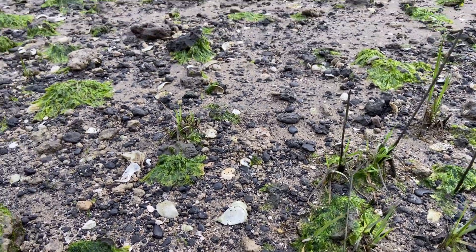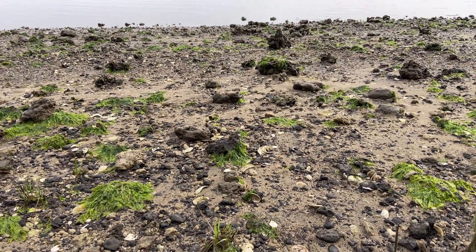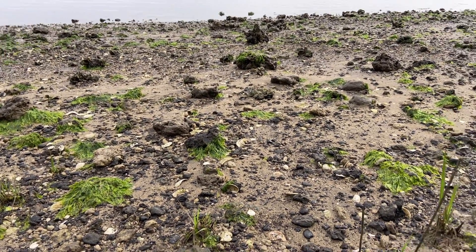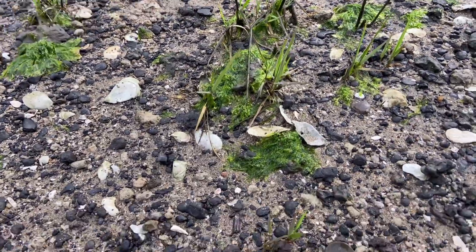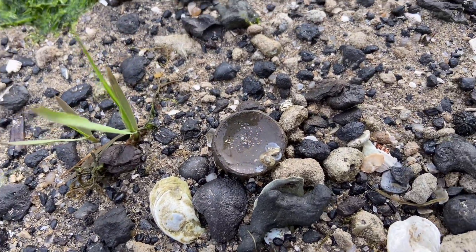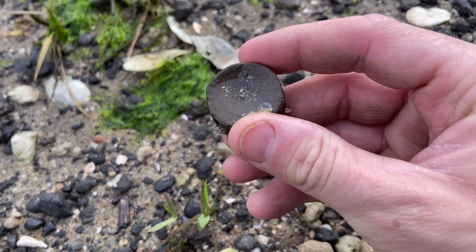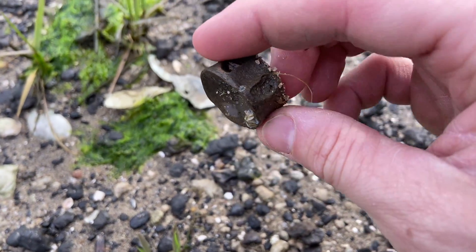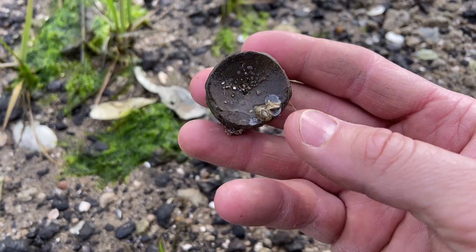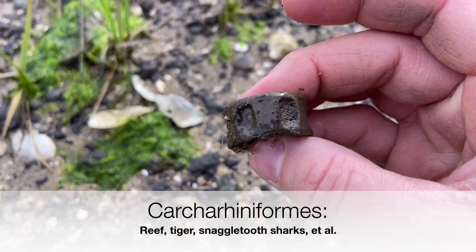This is pretty cool. The water line is all the way down there, probably a good 20 feet away, and yet here is this little shark vertebra still holding water. A really beautiful example of a member of the Carcharinoformis order.